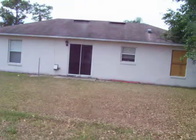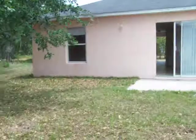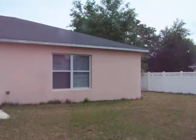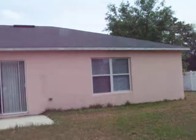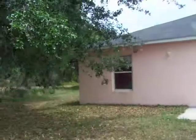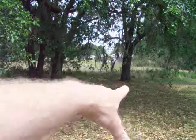We walk out to the property line — give you a look. A couple of big oak trees on the property, which is nice for shade. Here's the exterior of the house. It really does not need a paint job; it wouldn't be my choice of color but it's not obtrusive. Roof looks okay.